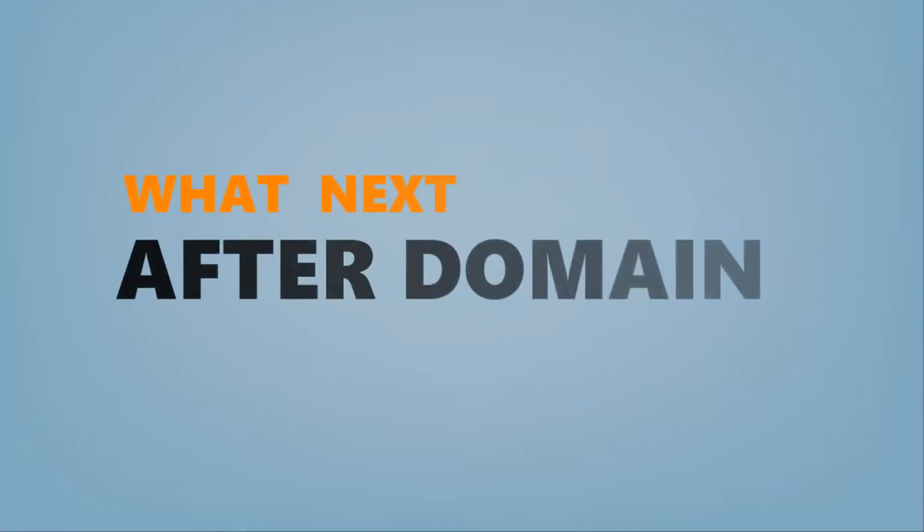Hello friends, welcome back to Domain Racer. Today's topic is: what next after purchasing a domain name.